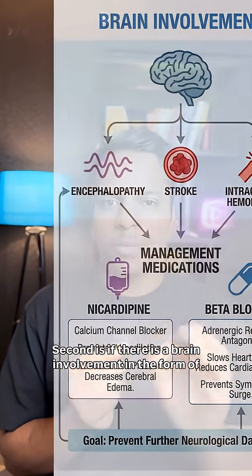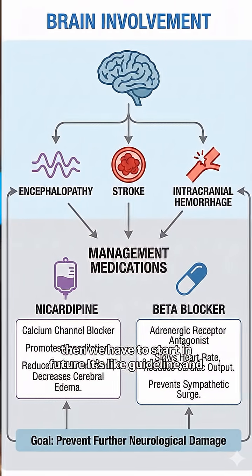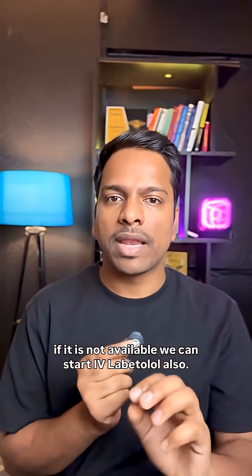Second, if there is brain involvement in the form of encephalopathy, stroke, or intracranial hemorrhage, then we start a Nicardipine infusion — that is the guideline. If Nicardipine is not available, we can start IV labetalol.